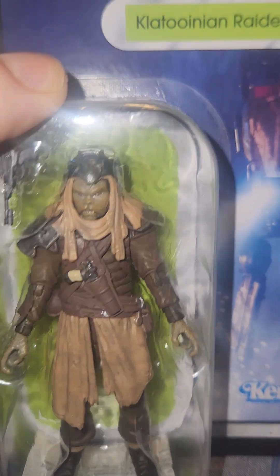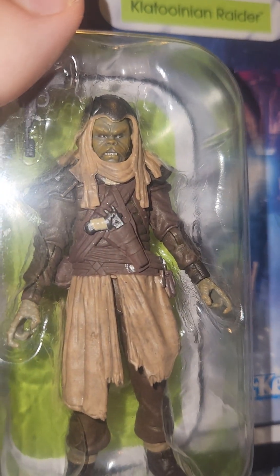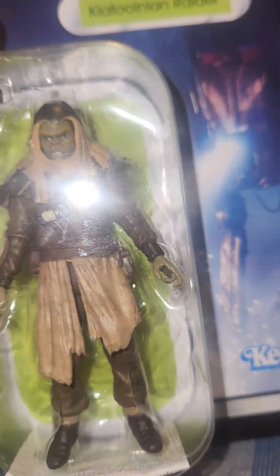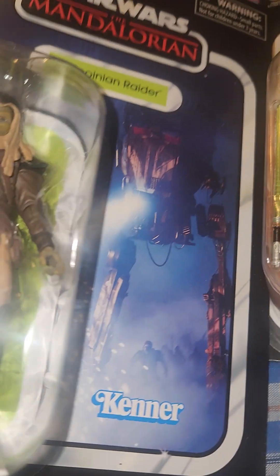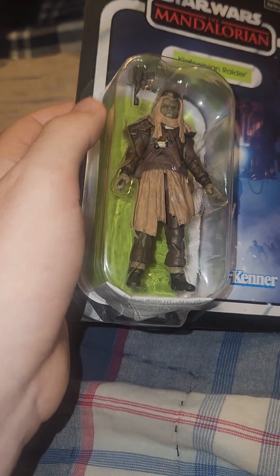He has green skin and he's like gritting his teeth — very ferocious looking. And a great card back. You can see the Quatoonians behind the AT-ST — that's sick. They paid a lot of attention to detail right there.